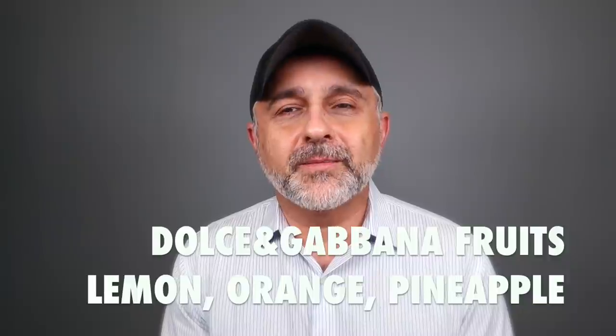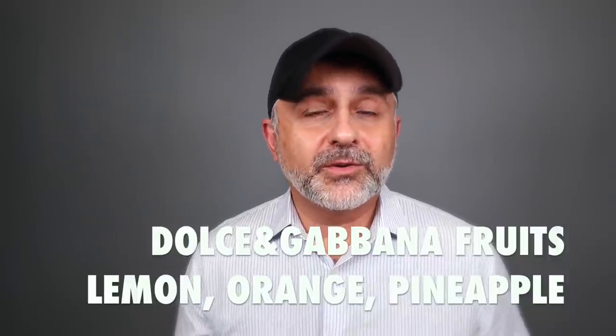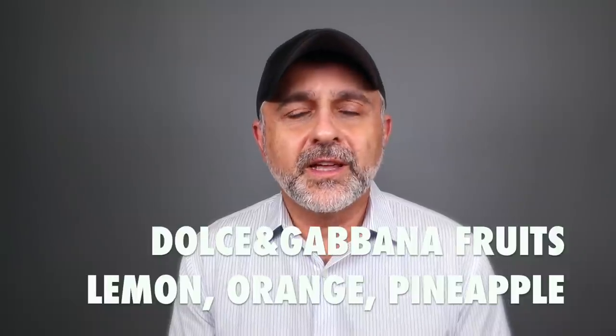Thanks for tuning in — this is Sebastian with Smelling Great Fragrance Reviews. I do like fruity fragrances and I love citrus fragrances, and these did intrigue me. Here is lemon, part of the fruit collection; here is orange; and finally here is pineapple. I don't speak highly of Dolce & Gabbana as a house because I don't have a lot of favorite fragrances from them, but these did intrigue me and I really do like the caps.